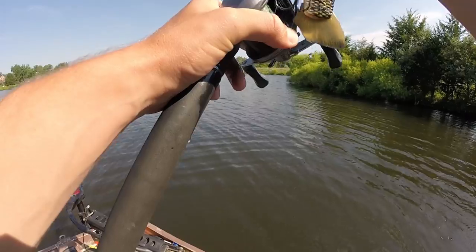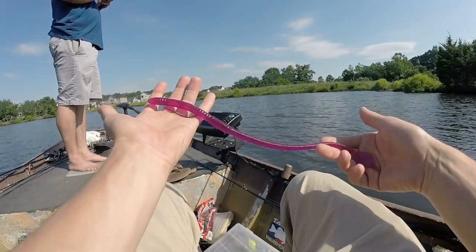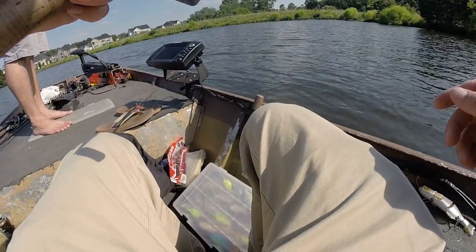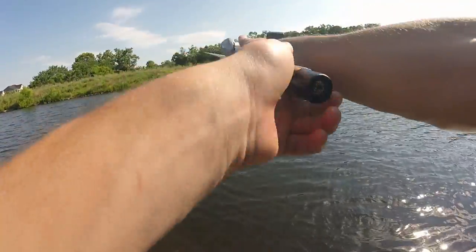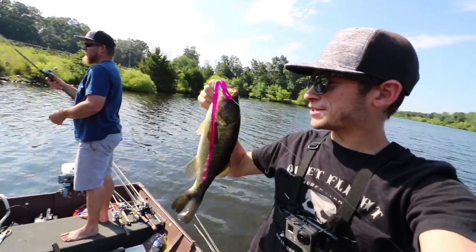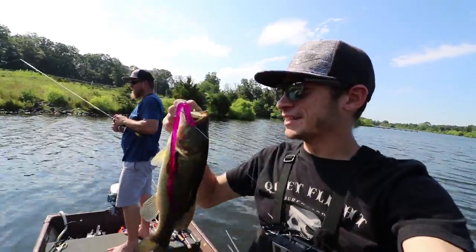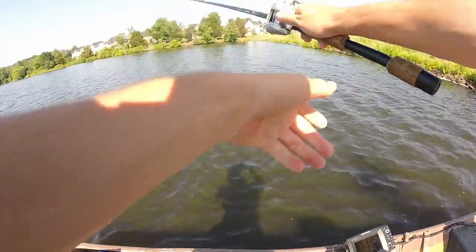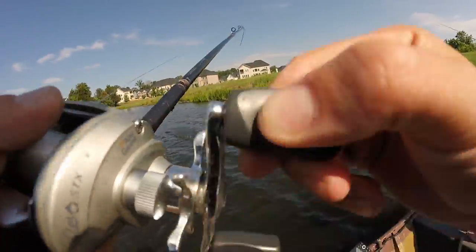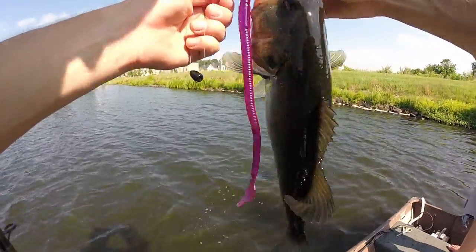That reminds me — I'm going to try out that giant Mann's jelly worm. This is a 12-inch jelly worm by Mann's. Look how big this thing is — half ounce weight on it. Just caught my first fish on like the third cast on that 12-inch jelly worm. The worm is almost as long as the fish itself — it's nuts. He was just chomping on it. 12-inch worm catching average-sized fish. That's crazy that these fish are hitting this worm.